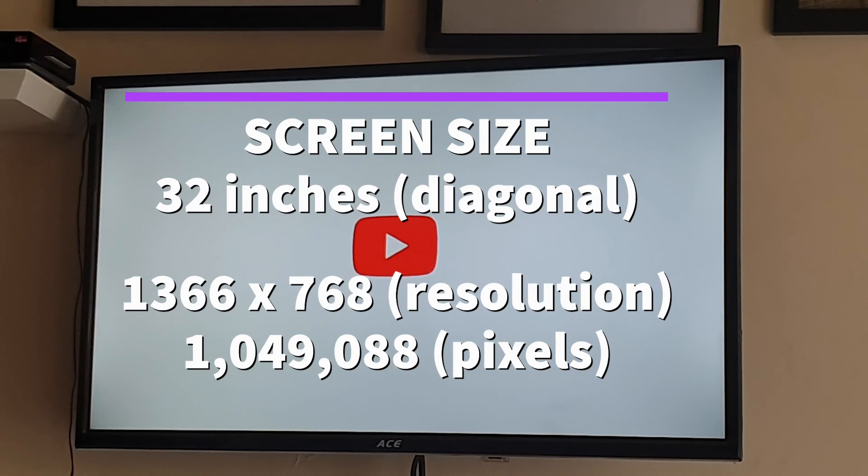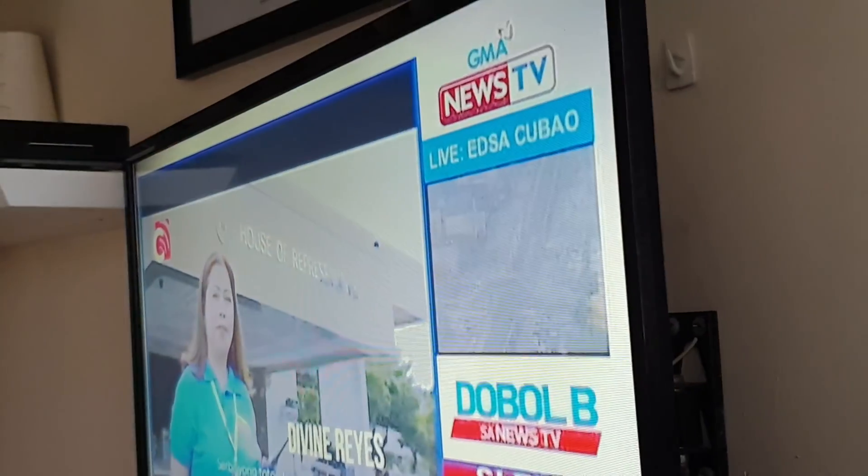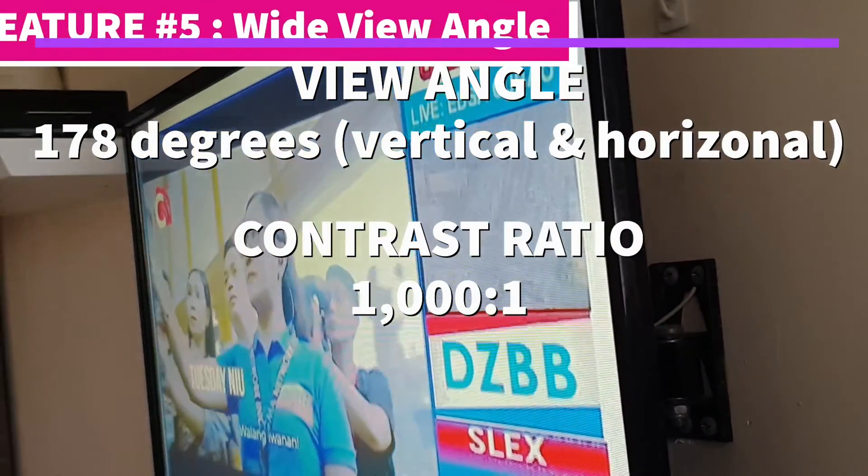Here are the technical specs for this TV set. Its screen size is 32 inches and its resolution is 1366x768, which is a standard resolution on most non-high-definition laptops. Take note, full HD starts at 1920x1080, so the resolution of this TV set is just about half of that of a full HD. The number of pixels on this TV set is about 1 million, while a full HD has over 2 million pixels. Hence, if you come closer to the screen, you will notice that the images are not really that defined.